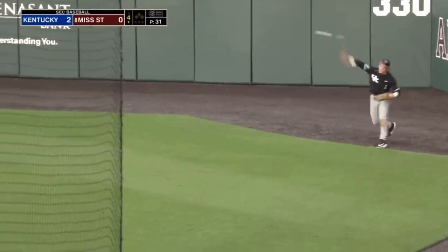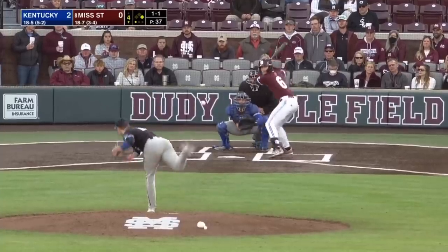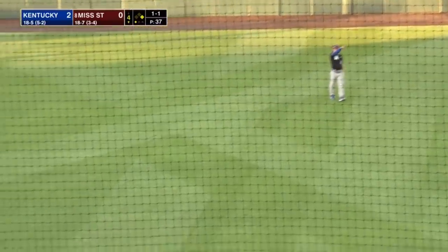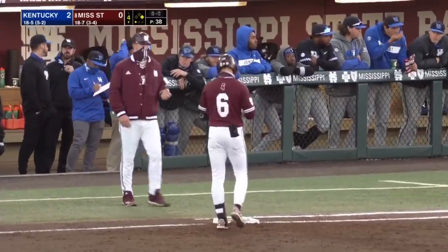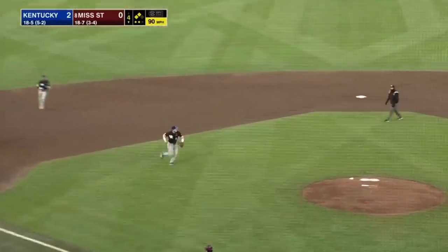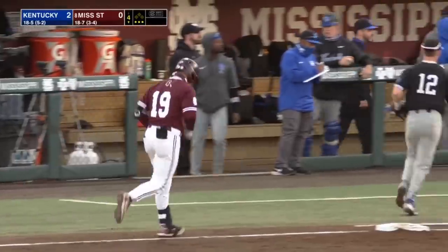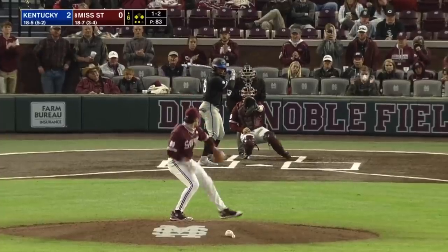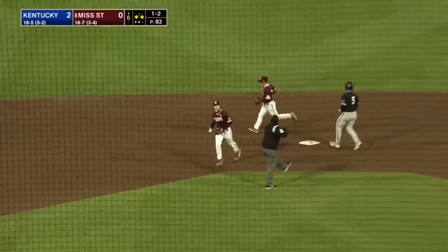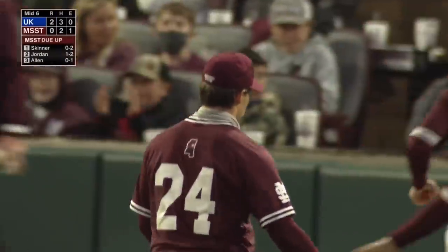Rowdy Jordan will start things off with a base hit. It would start away and come back — just had a different look to a righty than a lefty. Two hits in the inning now for the Bulldogs. Scooped at third by Church across the diamond — well done defensively by Kentucky. Played nicely there by Forsyth. He'll step on the bag and Will Bednar gets out of what could have been a jam.